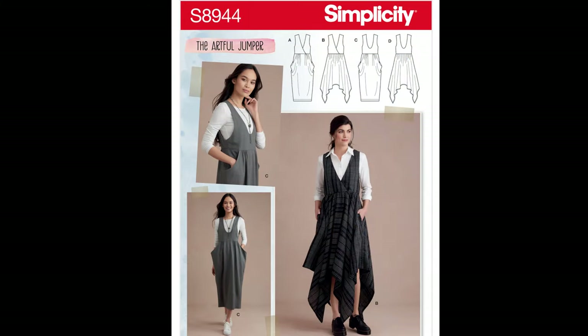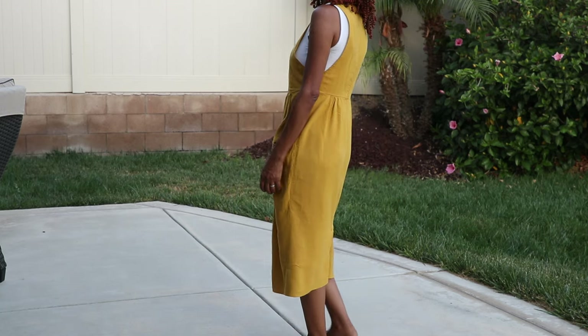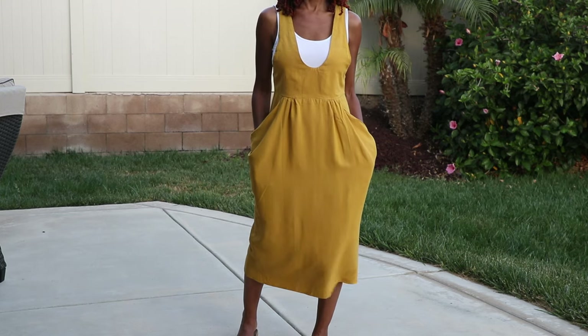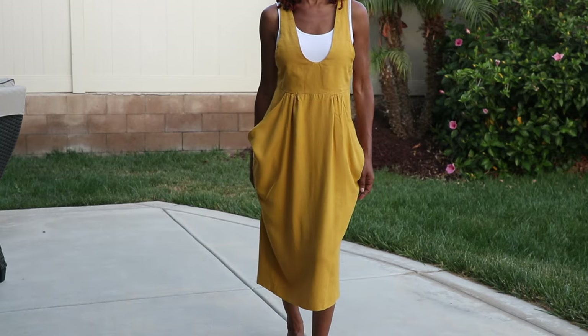Simplicity 8944. I love the drop pockets on this dress. I think I don't wear it because I don't feel like I have anything to go under it that I love with the dress, but I don't plan to get rid of it. I think I'm going to wear this one day.